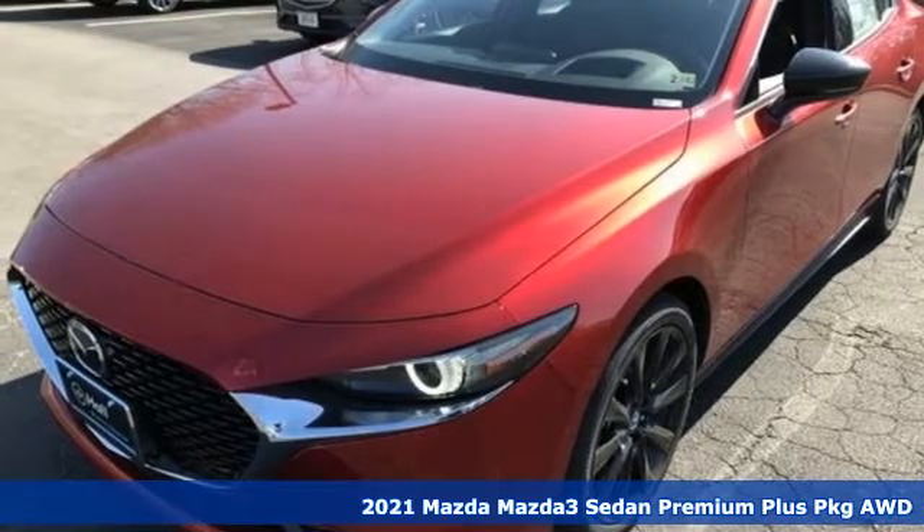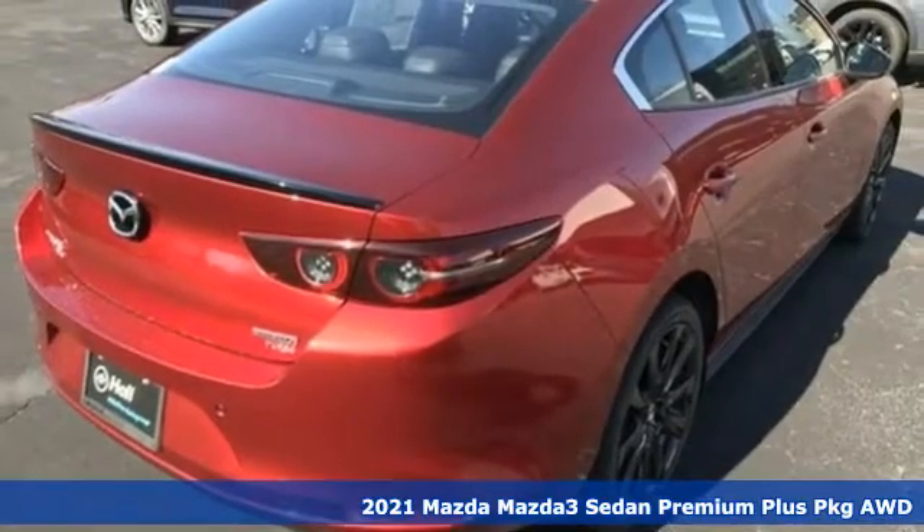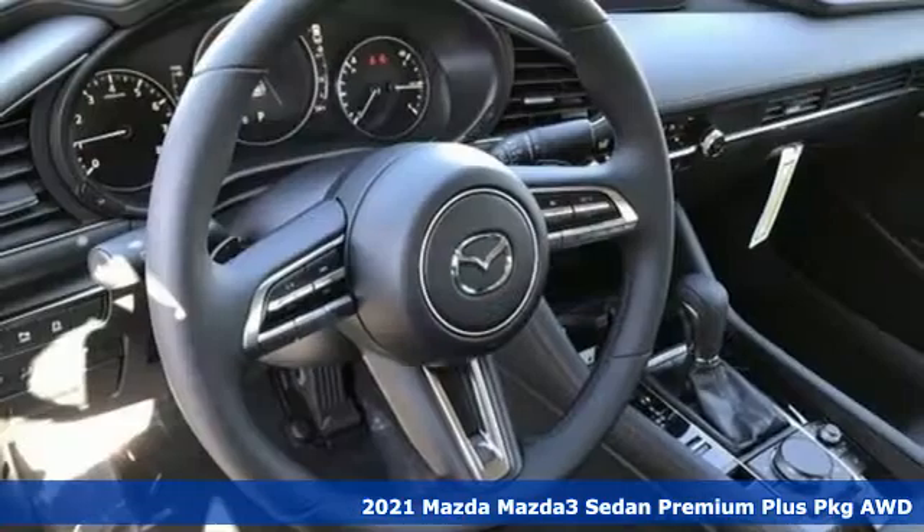Here's a new 2021 Mazda 3 sedan. With Mazda, driving's what matters most. It comes nicely equipped with features you'll love.